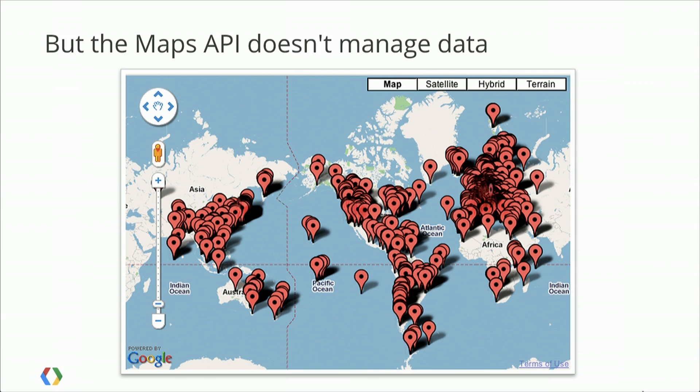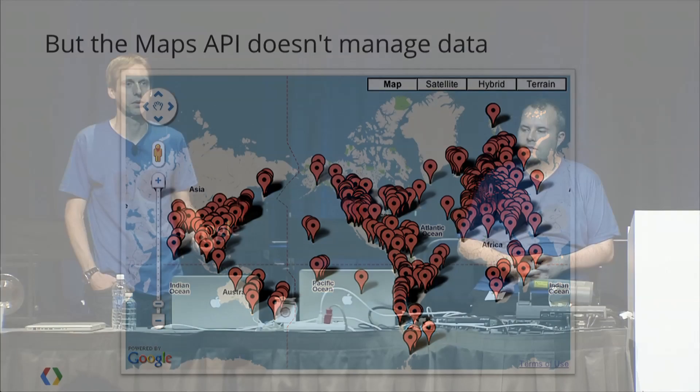The last point, which should be obvious, is that the Maps API doesn't manage data. The Maps API is on a million different websites, and all of those are managing their own data. If you're dealing with databases of addresses — the original Maps API mashup kind of data — that can often be stored in an SQL database, and you use a bounding box query to populate your map. But when you move into a more mobile world, you get a different kind of data that's much more complicated and comes in at a much higher volume, so you need a solution for that data.